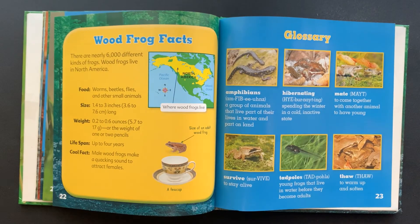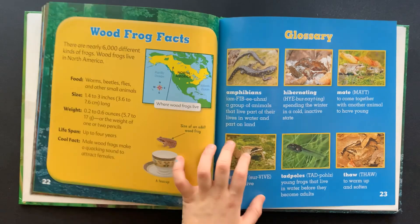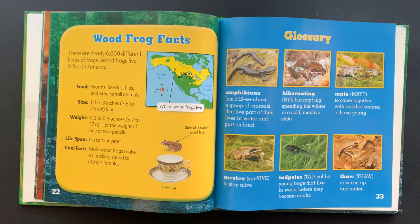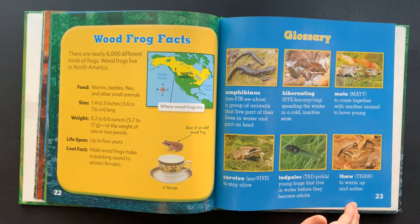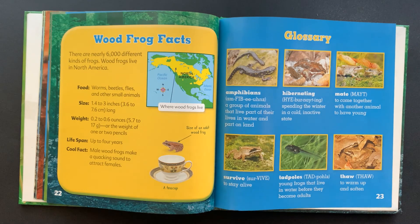Wood frog facts. There are nearly 6,000 different kinds of frogs. Wood frogs live in North America. Food: worms, beetles, flies, and other small animals. Size: 1.4 to 3 inches, or 3.6 to 7.6 centimeters long. Weight: 0.2 to 0.6 ounces, or 5.7 to 17 grams — about the weight of one or two pennies. Life span: up to four years.